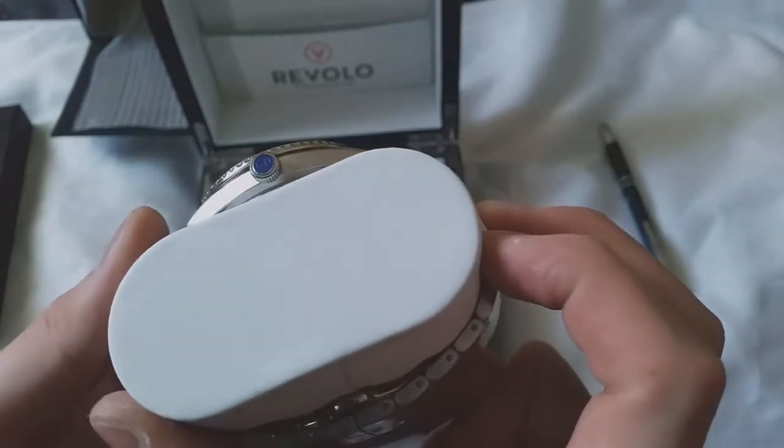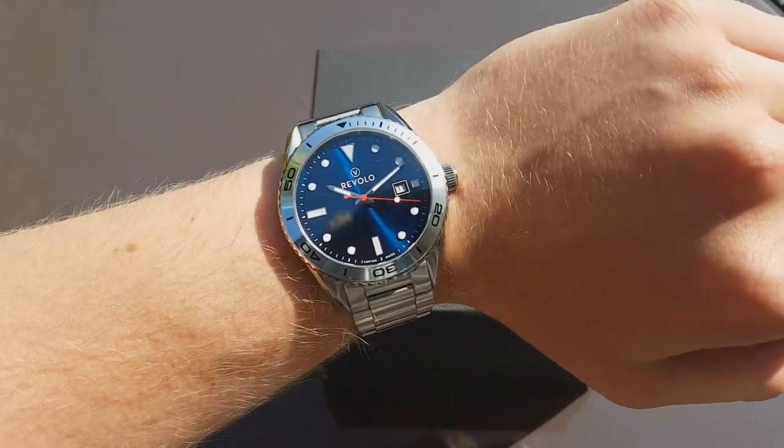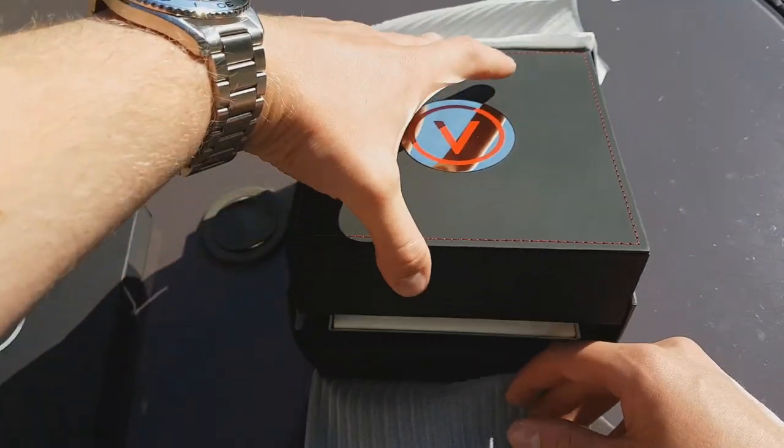I still love that Rolex today but definitely wouldn't consider it my grail. But the Revelo sticks close with me and gets a lot of wrist time. Today we'll be taking a look at their second customizable watch — a chronograph.